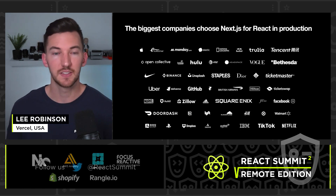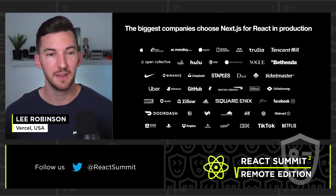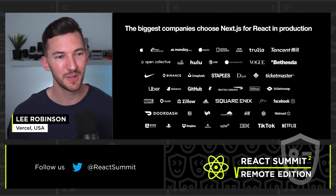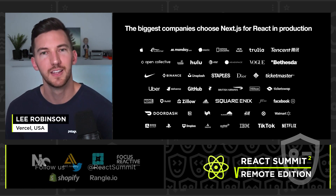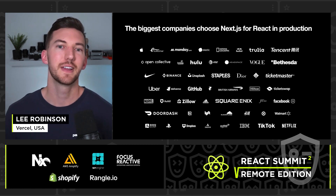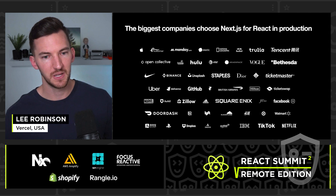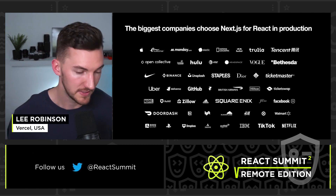If you haven't heard of Next.js, that's okay. It is a framework on top of React that many companies use — from Apple to Nike, DoorDash, TikTok, Netflix — lots of awesome companies use Next.js to run React in production. They're using it because it helps simplify getting better performance and better SEO.